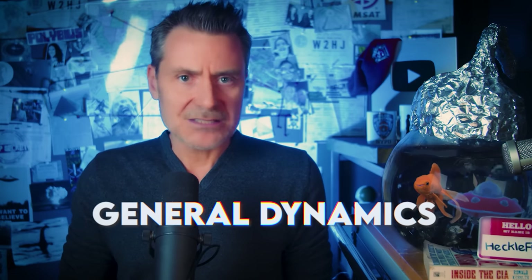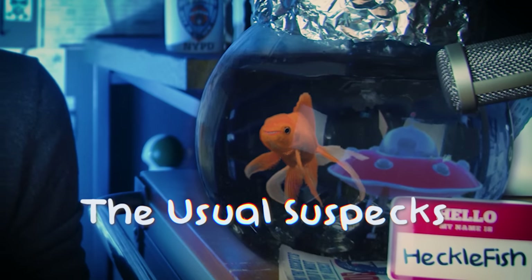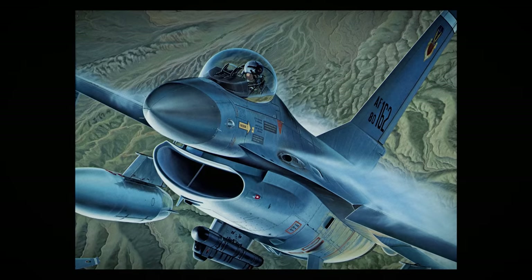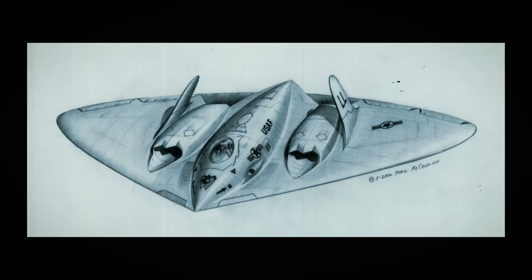They both had top-secret clearance. They worked for General Dynamics, Lockheed Martin, Northrop, McDonnell Douglas, Boeing, Rockwell International — the usual suspects. As aerospace designers and illustrators, they often learned about experimental aircraft before they were even built. So what could be more secret than that? Brad said after the presentation, they pulled a curtain back to reveal three flying saucers, completely silent and hovering a few feet above the ground.